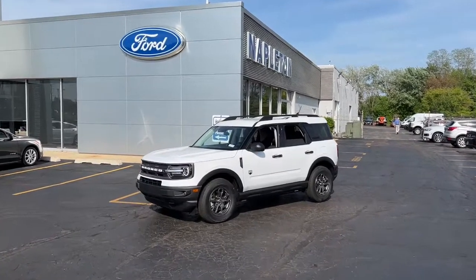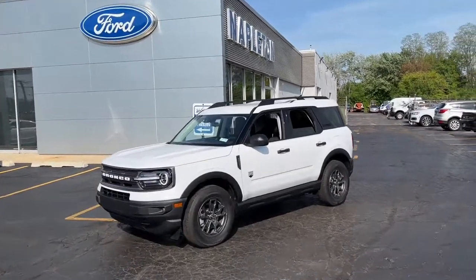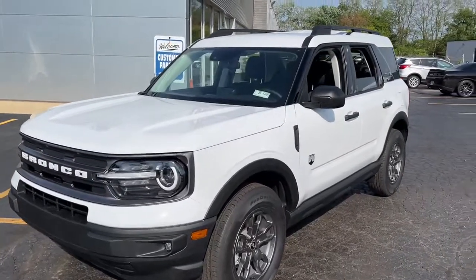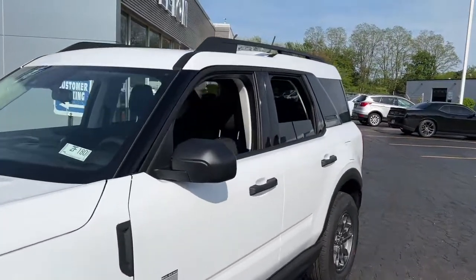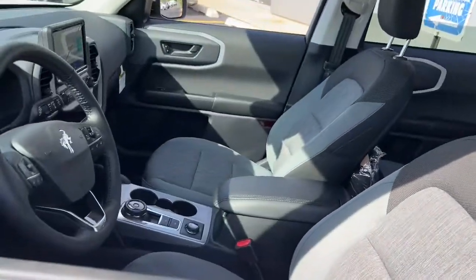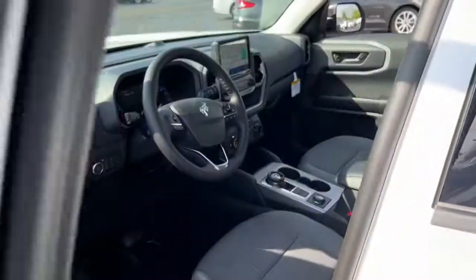Introducing the 2022 Ford Bronco Sport. Get the features you need and the comfort and style you've been hoping for. This well-equipped vehicle is an excellent value and will help you make the most of every drive. All you need to do is relax and enjoy the ride.